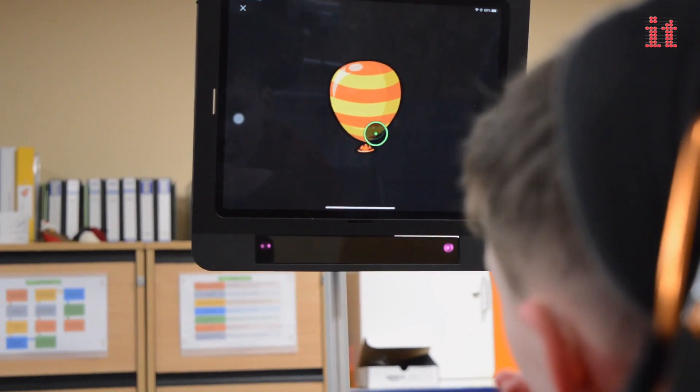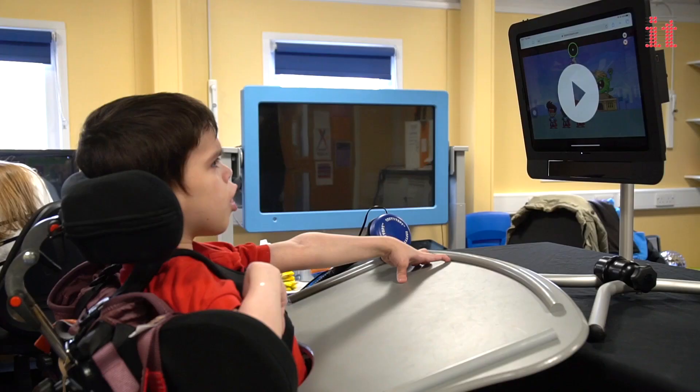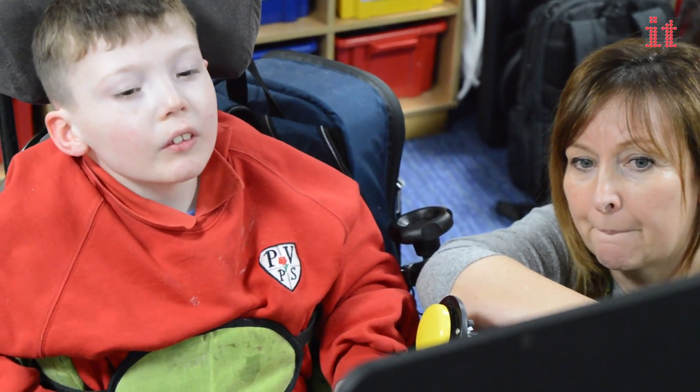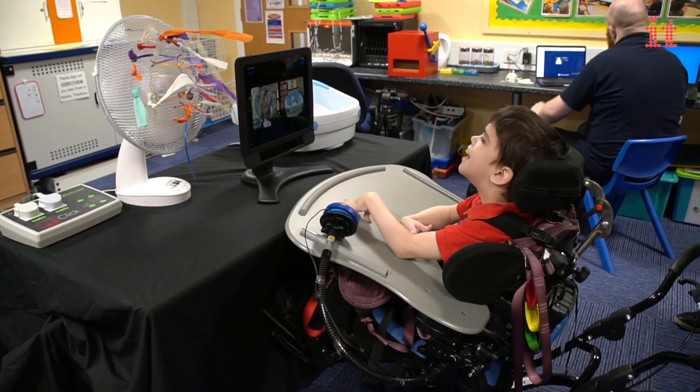Until now, eye gaze access was only available for Windows-based devices. Now with Skyl for iPad Pro, learners with all abilities can utilise the power of the iPad Pro using only their eyes.